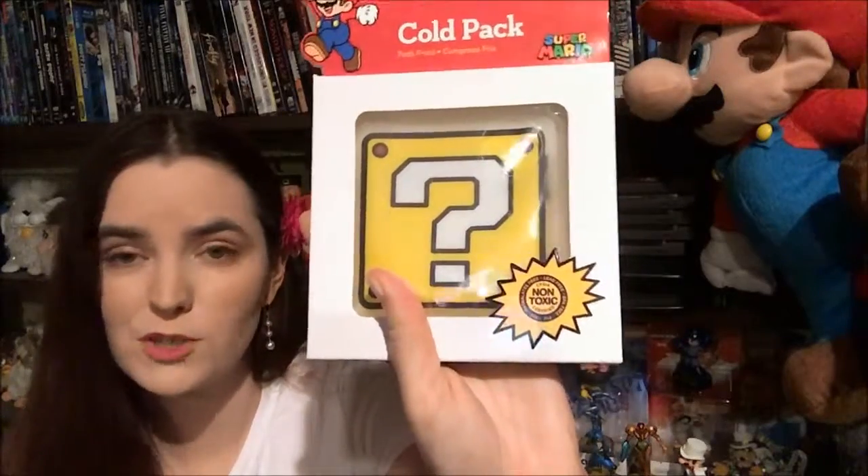The cold pack soothes minor aches and pains, keeps your lunchbox cool and fresh, is easy to keep clean, hand wash only, and filled with safe non-toxic gel. So now I have a cold pack in case I injure myself or want to keep my lunchbox cold.